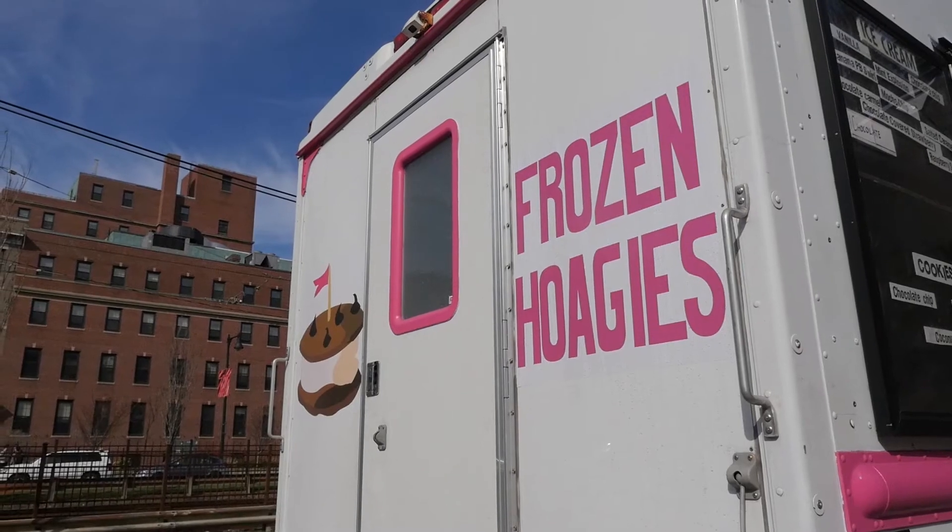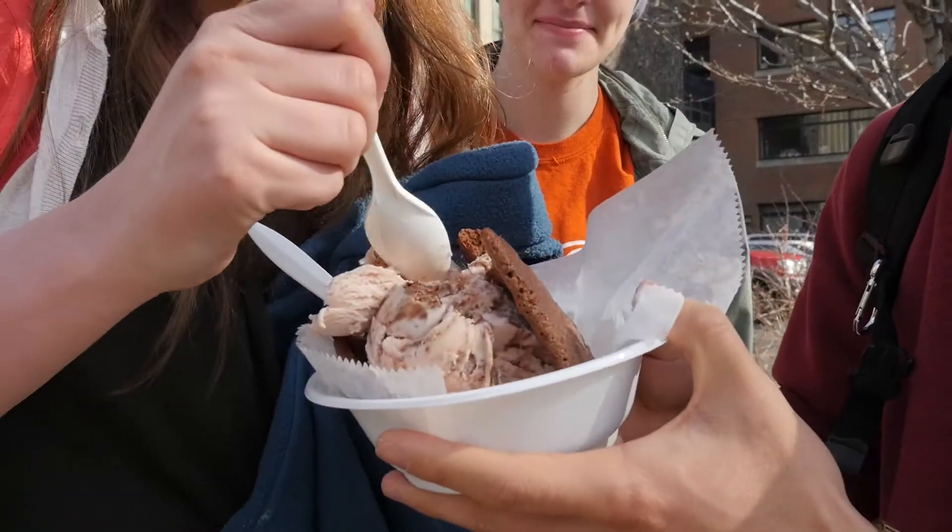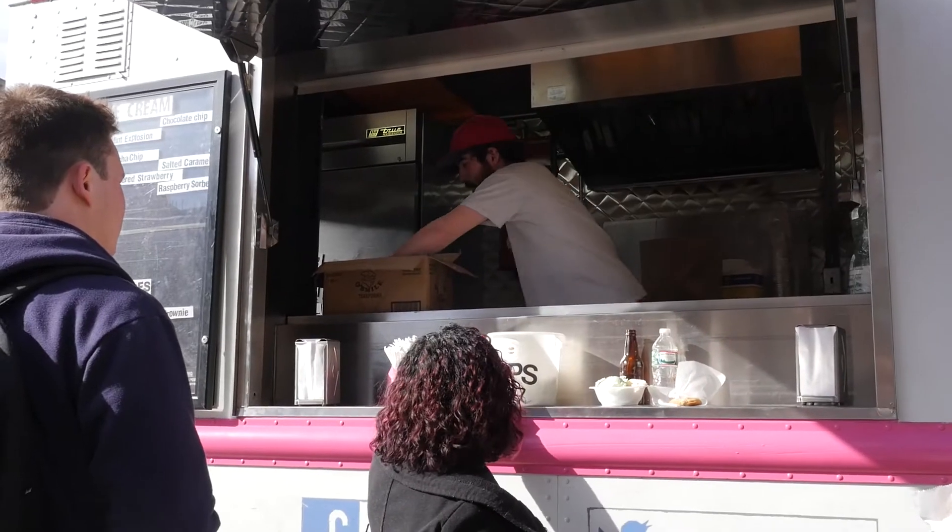With summer around the corner, make sure to keep your eyes out for Frozen Hoagies. This is Alison Ortiz reporting for the Weekly Buzz. Check back next week for another episode.